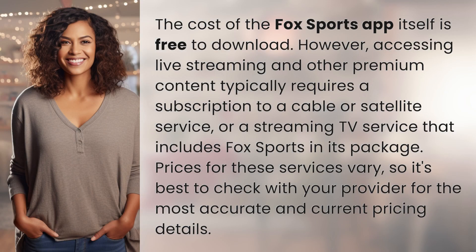The Fox Sports app itself is free to download. However, accessing live streaming and other premium content typically requires a subscription to a cable or satellite service, or a streaming TV service that includes Fox Sports in its package. Prices for these services vary, so it's best to check with your provider for the most accurate and current pricing details.